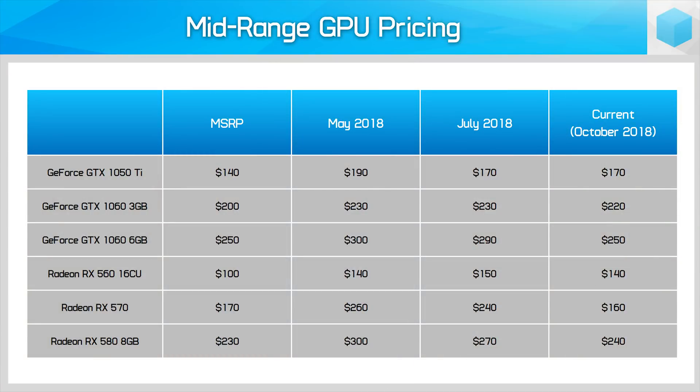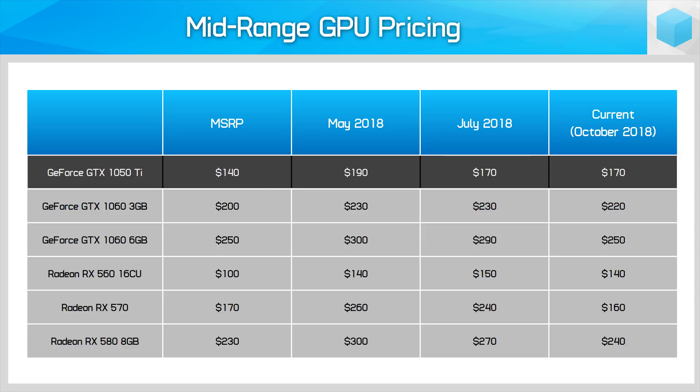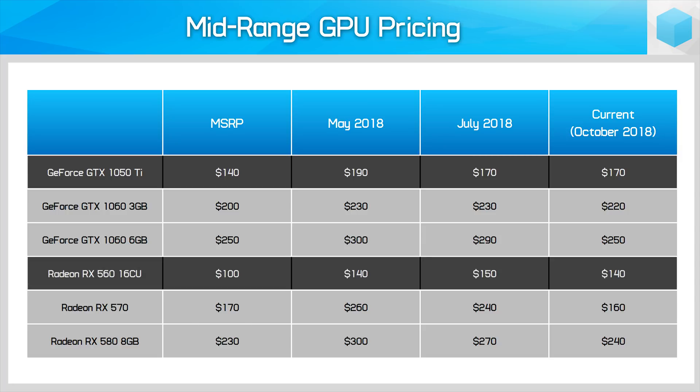Let's take a look at how GPUs are priced right now, starting with mid-range offerings. Unlike in previous videos where we've used typical sales pricing, all the data you see here is for the lowest available GPU price on Newegg — the cheapest available card in May, the cheapest in July, and the cheapest in October. Typical pricing ranges from this minimum value to around $20 or $30 more in most cases. Lower mid-range cards like the 1050 Ti and RX 560 are still sitting well above MSRP, largely due to higher memory prices. The 1050 Ti is 21% more expensive and the RX 560 40% more expensive, though the RX 560 has come down slightly. Neither of these cards will likely be seen at their MSRP again.